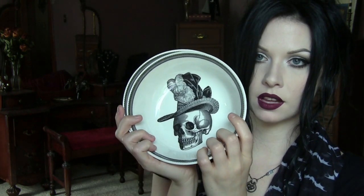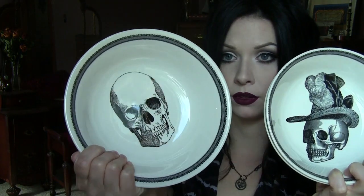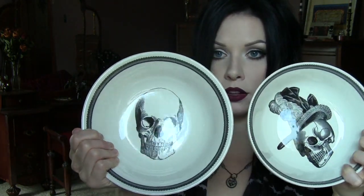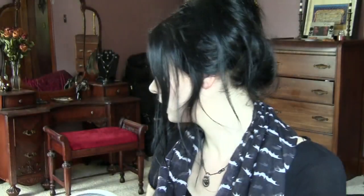Also from TJ Maxx, we got a couple of these bowls — a little Victorian hat skull-wearing lady. They kind of match the bowls we got last year but they're just smaller. Got two of those, and they were around $3.99 I think. Not very expensive.